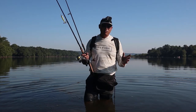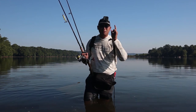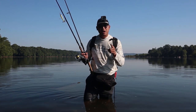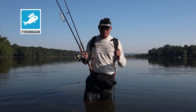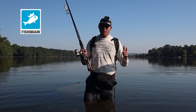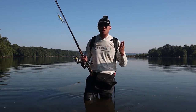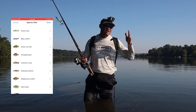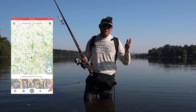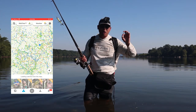I found this spot on Fishbrain. It's located on the Potomac River — I'm not going to say exactly where — but I'm going to show you guys how I find these spots. First things first, get this app called Fishbrain. Fishbrain is an awesome app. It's a great tool for me to find out what kind of fish are running in new areas. This app takes 8 million users and maps out where all the fish they've caught are located.